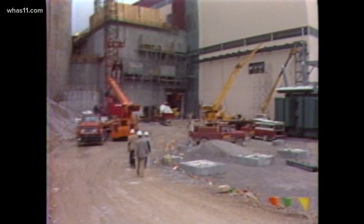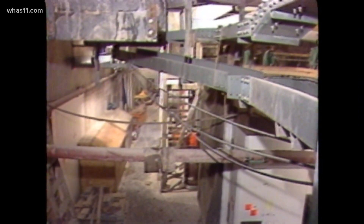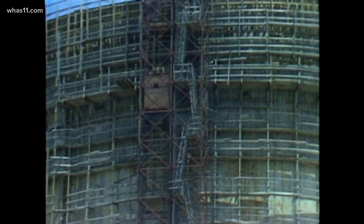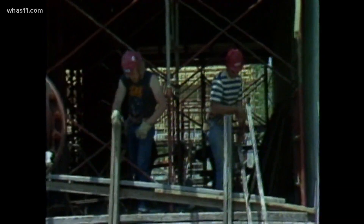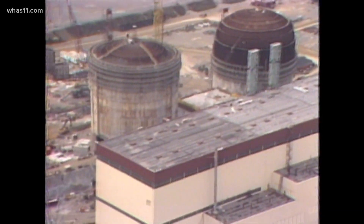Two years later, construction came to a screeching halt again. This time, a safety inspector flagged electrical work. At this point, the project's completion cost was up to $6 billion, more than four times the original estimate. That's when the governor stepped in, creating a task force to study the future plans. In 1983, that group readied its report right before Christmas, recommending that the Marble Hill Nuclear Power Facility, presently being constructed by Public Service Company of Indiana, not be completed. The task force ultimately decided the construction cost was too high and the power not really needed.